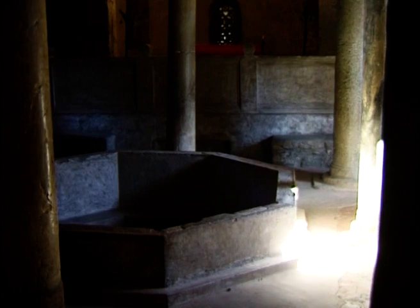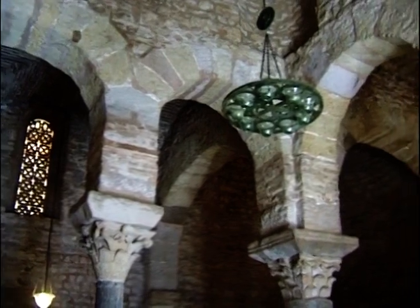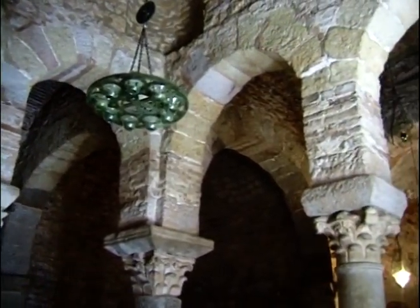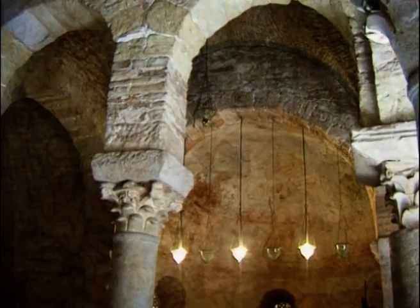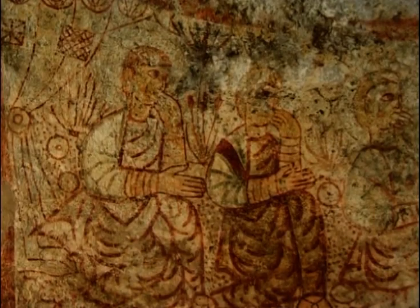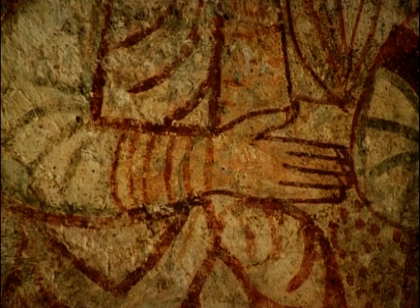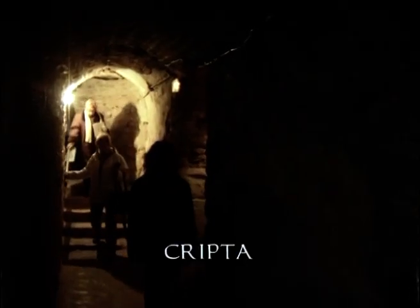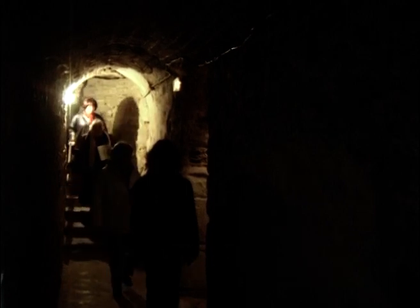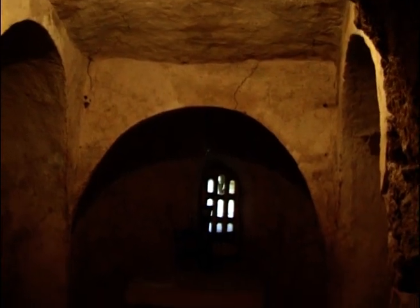La pica de batejar que veiem no és original, sinó refeta, segons la imaginació de Puig i Cadafalc. Les pintures que decoren la volta de l'Apsis són considerades les pintures murals cristianes més antigues de Catalunya. Sota l'Apsis hi ha una cripta amb una capelleta dedicada a Sant Saloni.